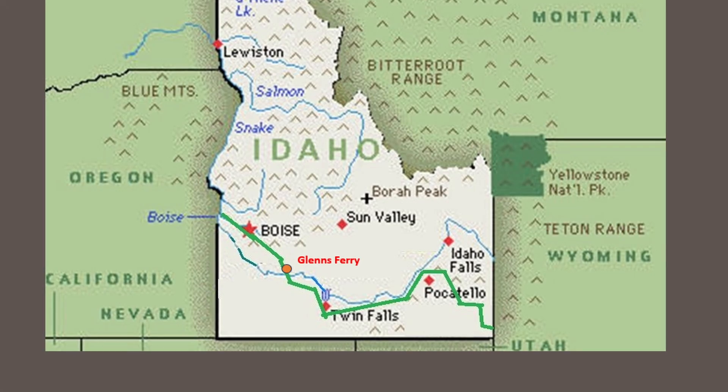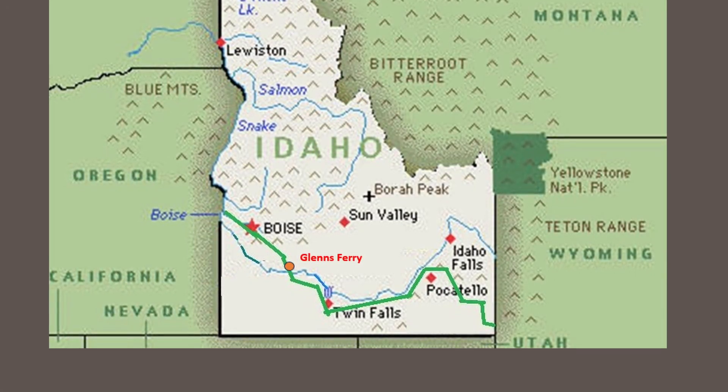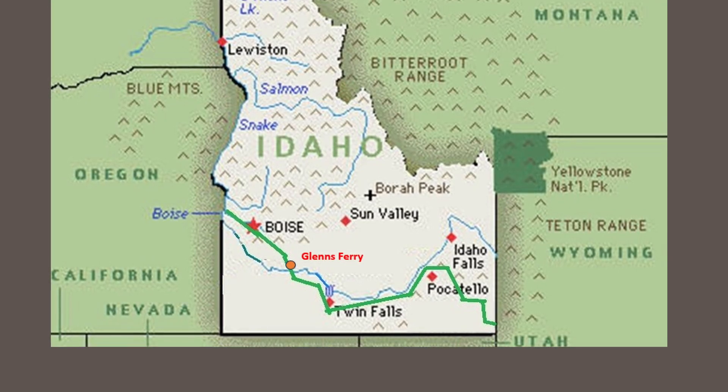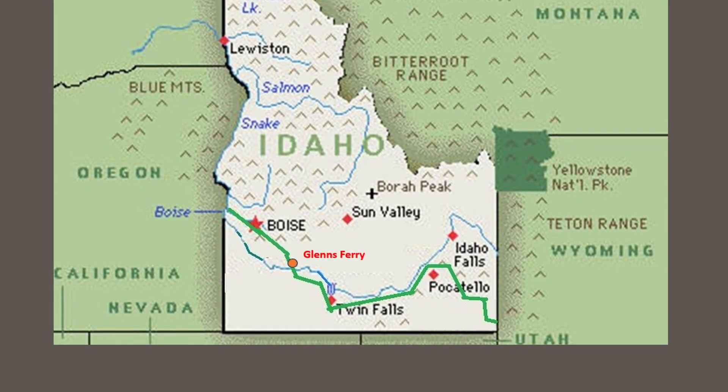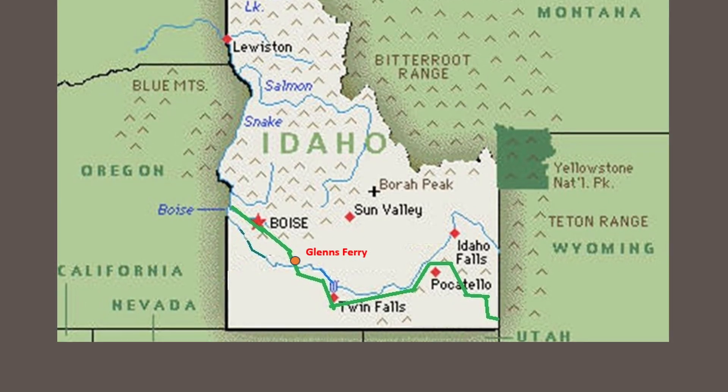The Oregon Trail came into Idaho in southeast Idaho over east of Montpelier, came up through Soda Springs, crossed Mount Putnam over to Fort Hall, and then followed down the south side of the Snake River almost across the state to here.